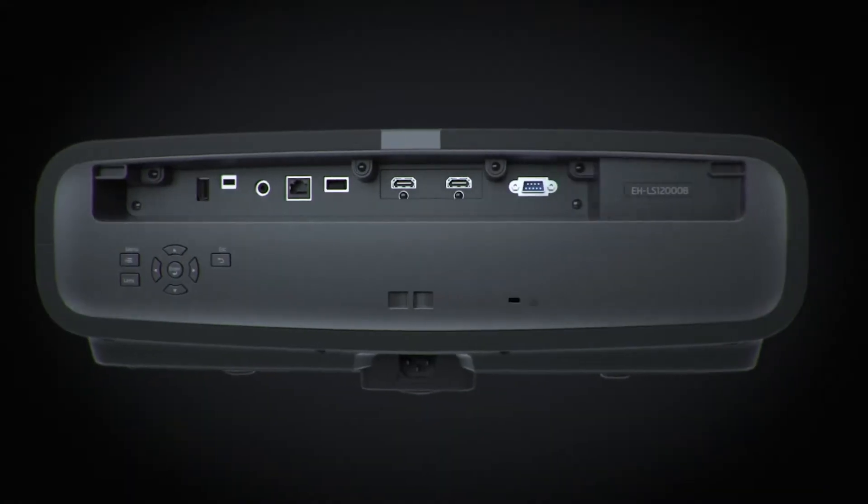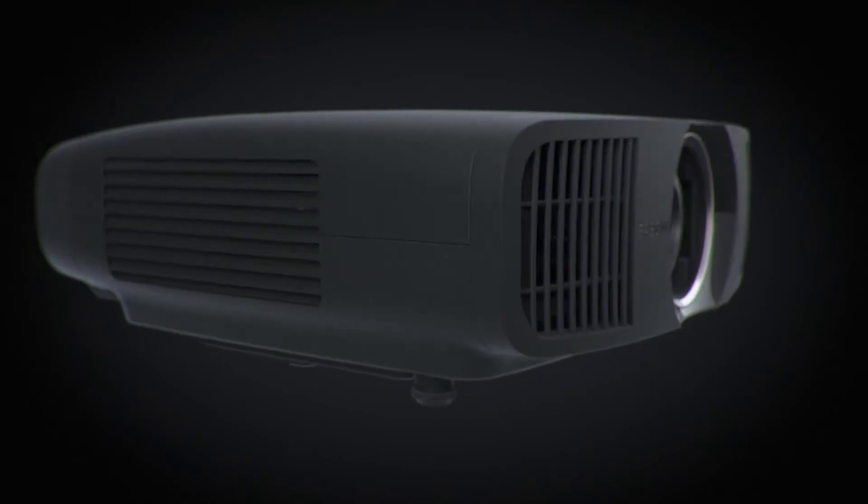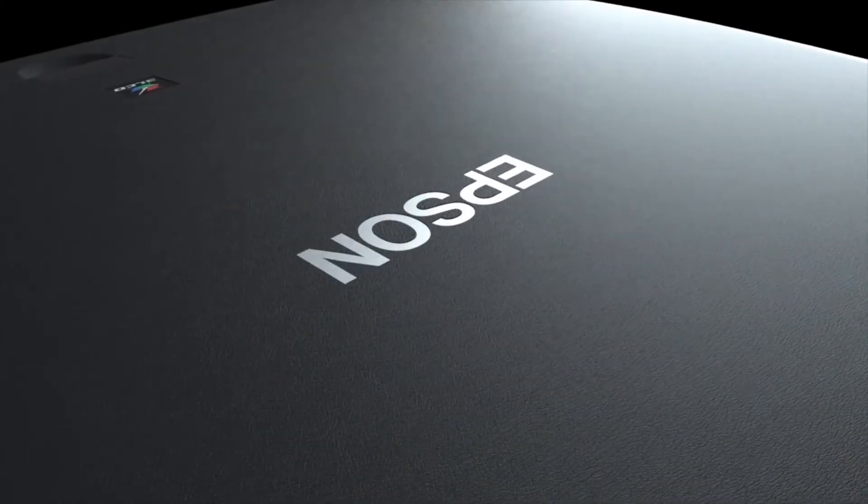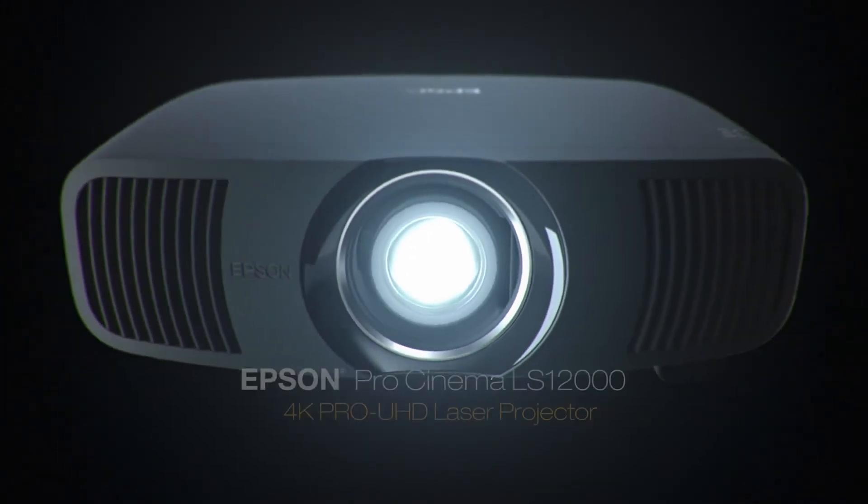And with the included installation kit featuring a cable cover, ceiling mount, ISF certification and anamorphic lens option, you get everything you need for a professional installation. The Epson Pro Cinema LS12000 home theater projector.